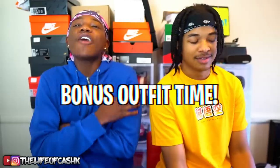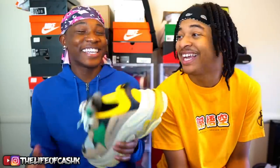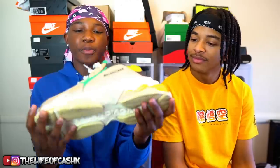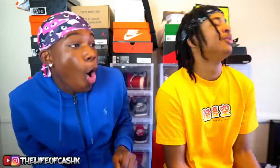Alright guys, my bonus outfit — hopefully you guys did like the video because I told y'all to like it for this. With my bonus outfit we are wearing the Balenciaga Triple S — aka the bricks, the bonkers, the ant stompers. I know you guys might not like this shoe, but these actually look fire on feet.